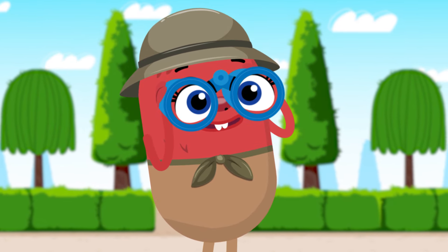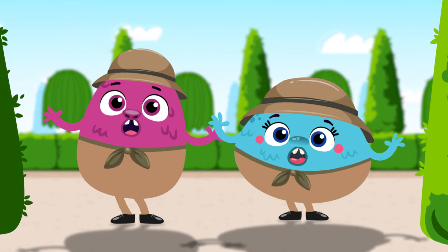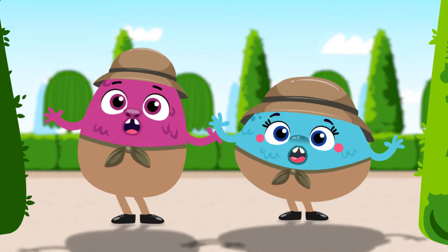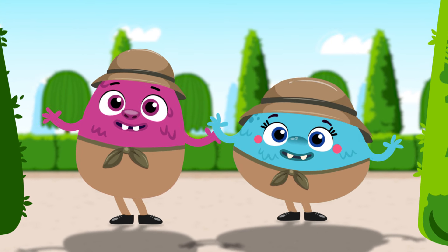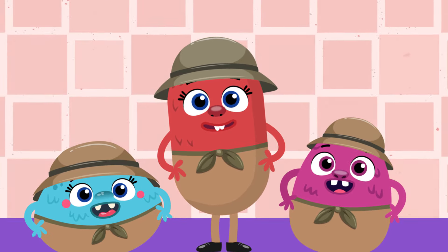I'll give you a hint. It's the color white. It smells really tasty. It has four sides. It's a pizza box. It's a square!